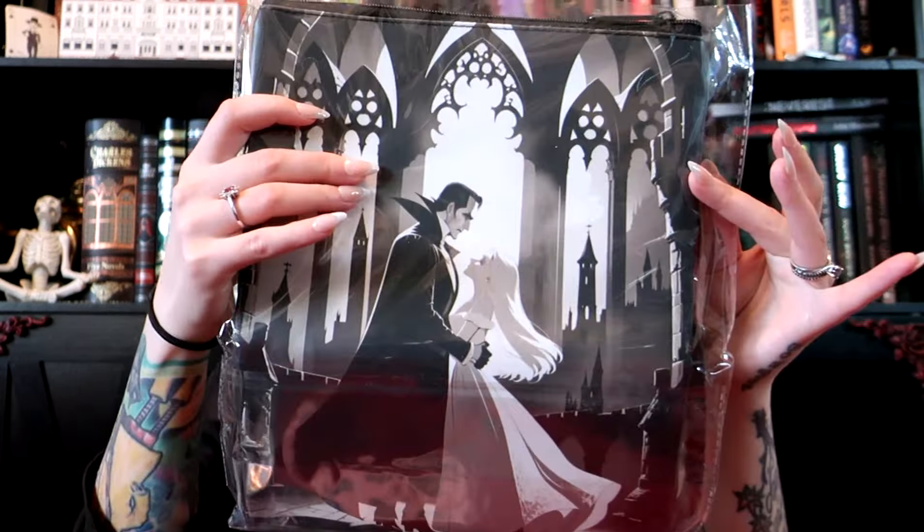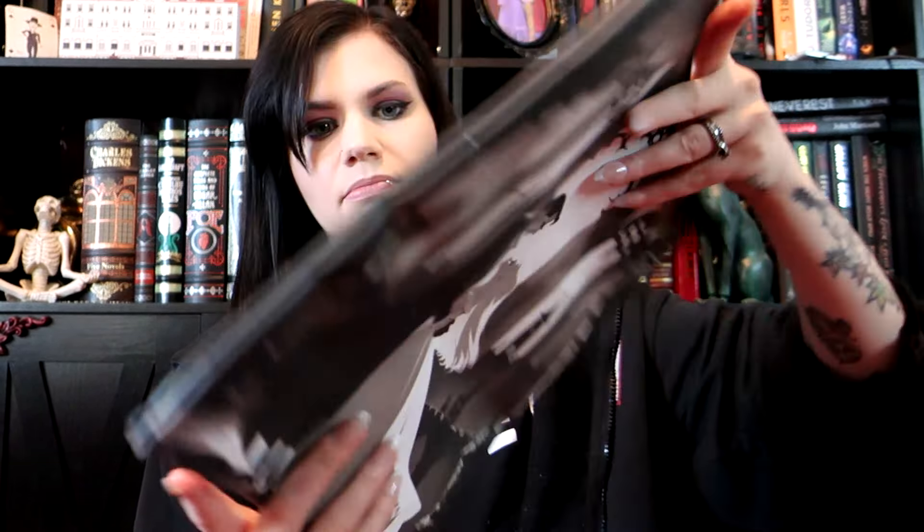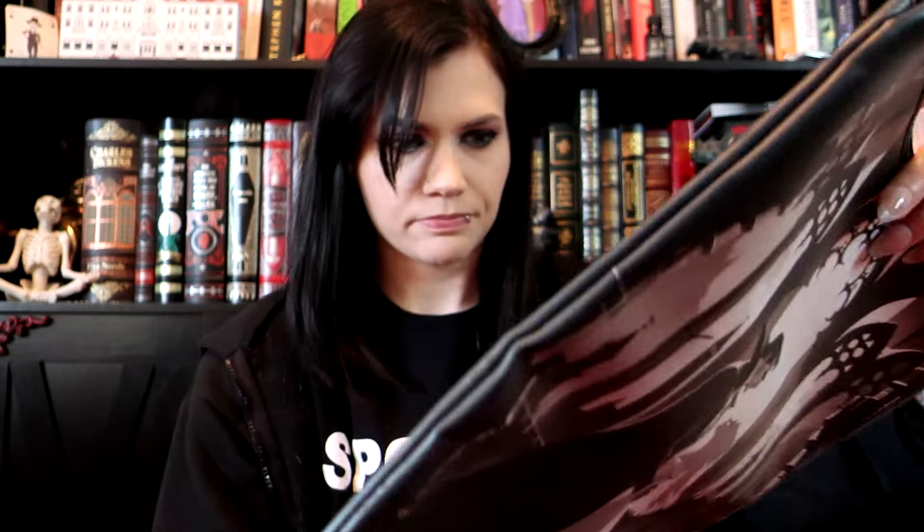First up, I think this is a Dracula slip case — or, like, a book protective case, whatever those things are called. I'm pretty sure that's what this is. I'm assuming this is like Dracula and maybe Mina, but I'm not 100% sure. I could also be totally wrong.